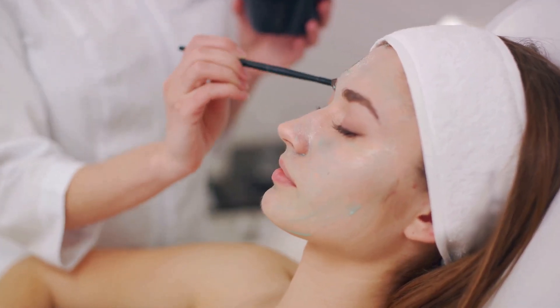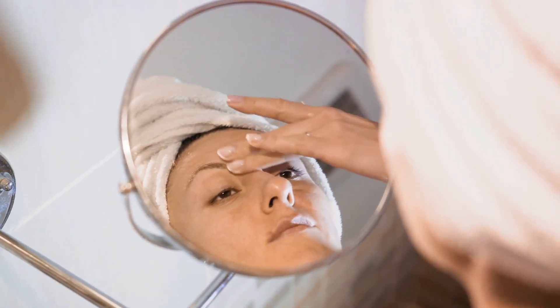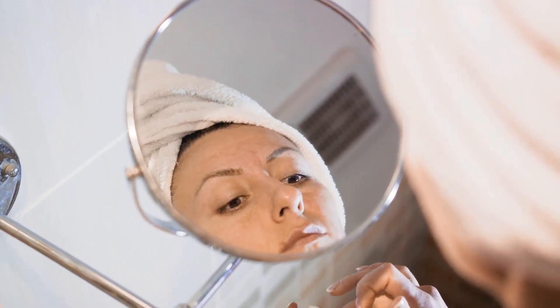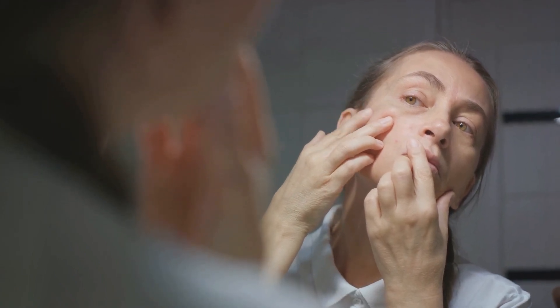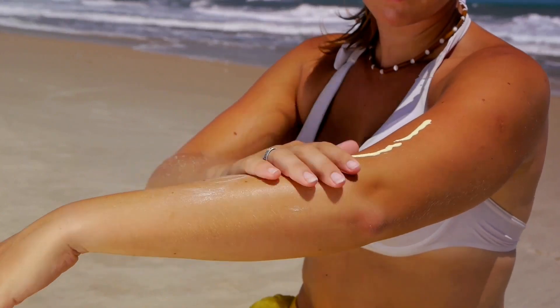You're not alone in this fight. By understanding what's happening beneath the surface and tailoring your skincare routine, you can alleviate these problems and restore your skin's natural glow. The right care can transform your skin from parched and uncomfortable to soft and supple. We've got the perfect skincare routine just for you. Try out this simple test I learned in cosmetology school.